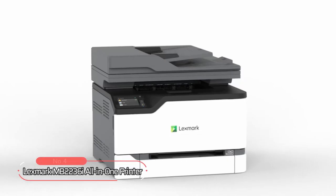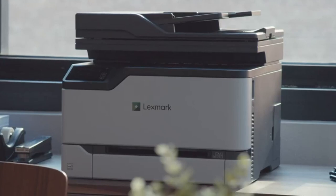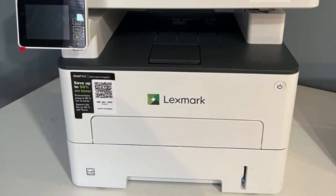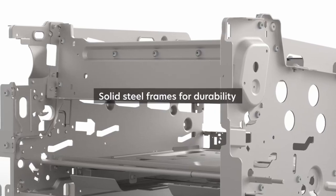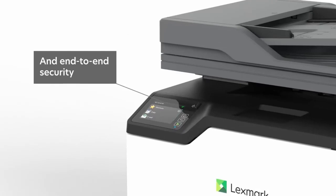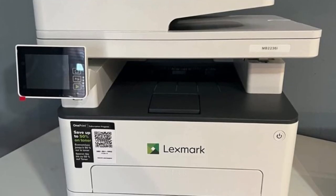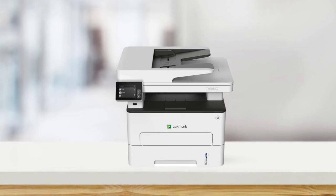At number four is the Lexmark MB2236i All-in-One Printer. This all-in-one printer is the perfect solution for small businesses looking to increase their productivity. It is designed from the inside out with features that will help you work more efficiently and effectively. With automatic two-sided printing, you can save time and paper by printing on both sides of the page. The printer's solid-seal frames ensure durability, making it a reliable choice for long-term use. End-to-end security is a top priority — its full-spectrum security architecture keeps your information safe, whether it's stored on the device, transmitted over the network, or at any point in between.